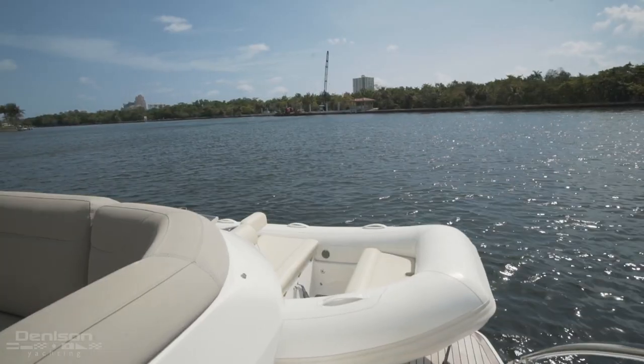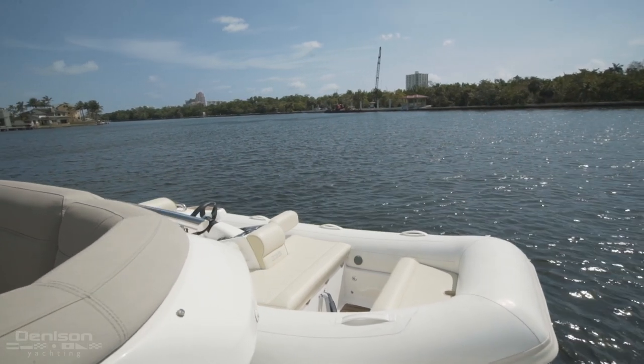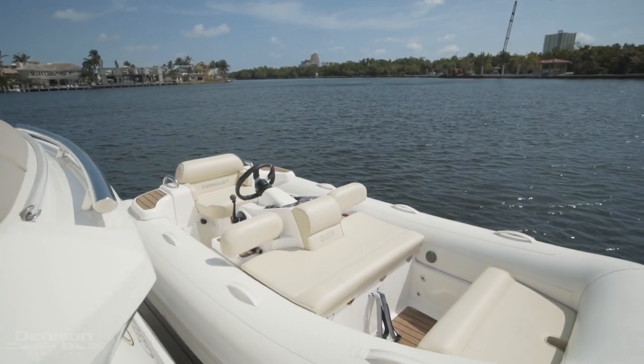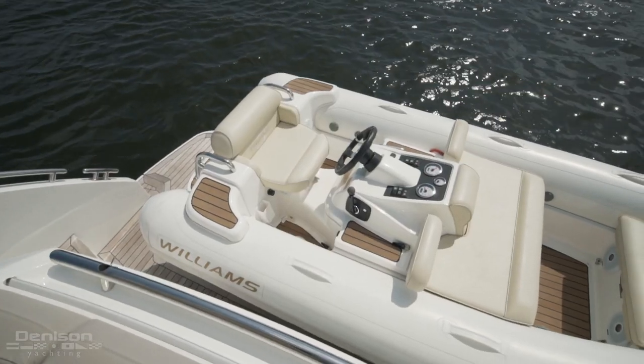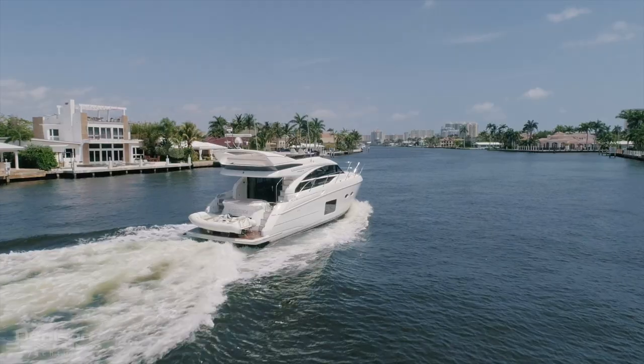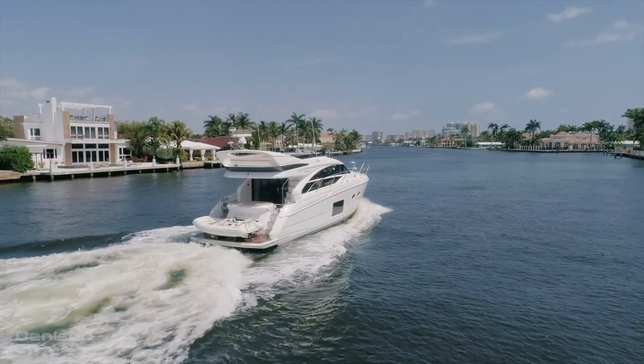Directly behind the transom seating is a swim platform. As you can see, it's currently set up to carry a tender with a mounted shock system. With a tender usually being out of the question on a boat her size, she makes it easy to imagine dropping the tender down via the hydraulic platform, making a davit unnecessary.